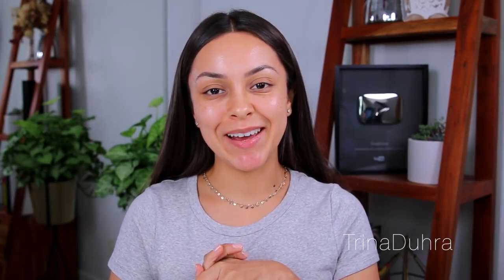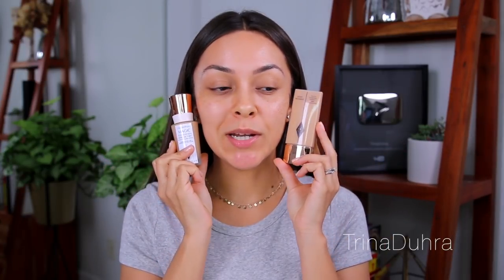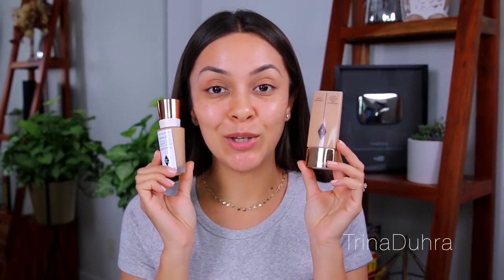Hey guys, what's up? Welcome back to my channel. In today's video, I'm going to be testing out some Charlotte Tilbury foundations. She only has two in her line, but I just so happen to have both of them. I've actually had these for quite some time. I wanted to show you a side-by-side of the two formulas so that hopefully, if you're watching this trying to figure out which foundation you want to try, by the end of this video, you will know which formula suits your skin best.